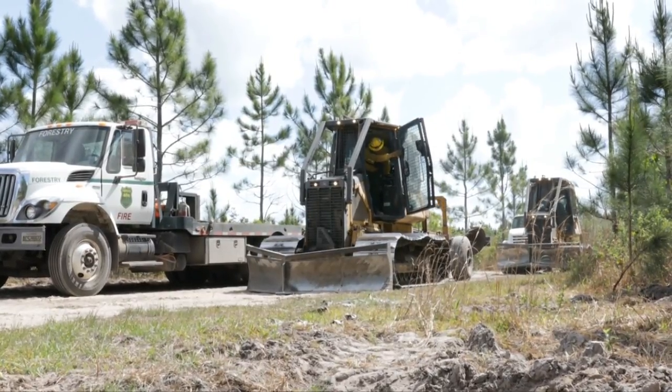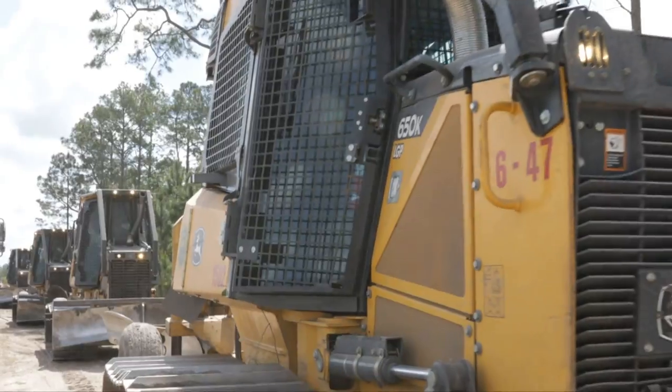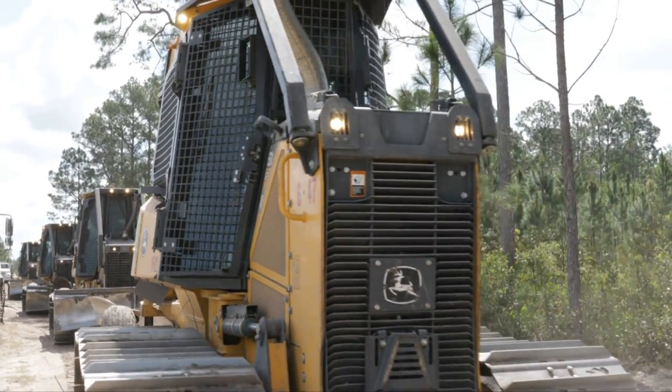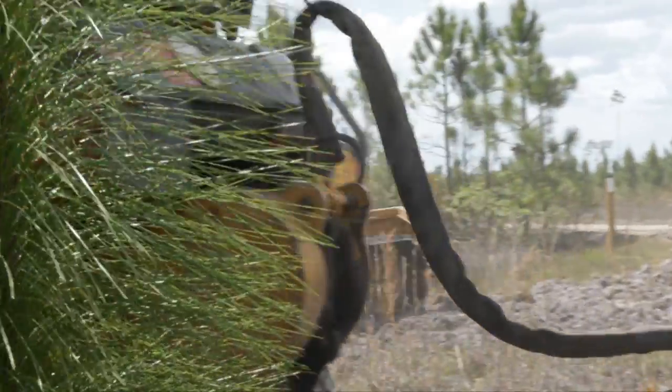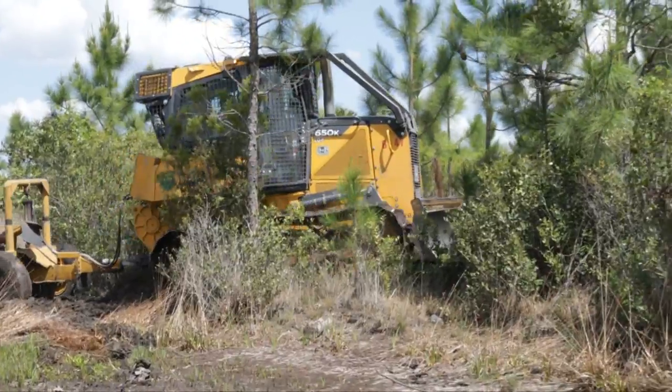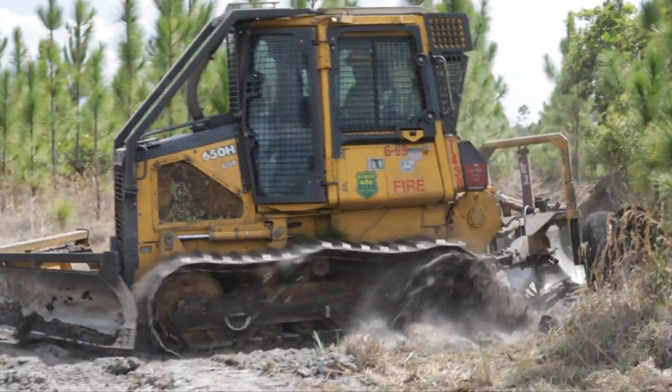Every firefighter has a different feel for a tractor. Being able to adjust those features inside right from the cab, right from the push button, makes that operator feel like that's his piece of equipment. We have a great relationship with both Deere and GR Manufacturing — they listen, they invite us to be part of their organizations as well, and I'm proud to be part of both of those organizations.